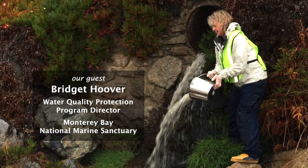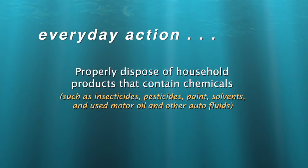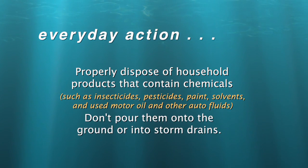Our thanks to Bridget Hoover. Now, here's your Thank You Ocean everyday action: properly dispose of household products that contain chemicals, such as insecticides, pesticides, paint, solvents, and used motor oil and other auto fluids. Don't pour them into the ground or into storm drains.